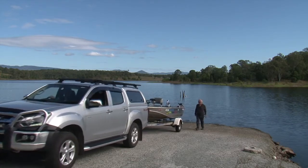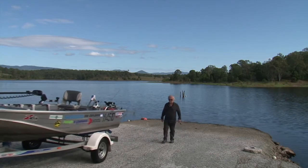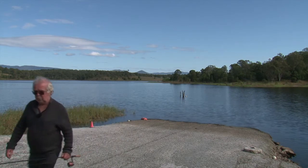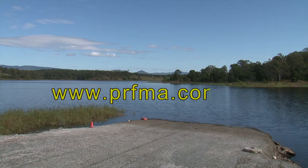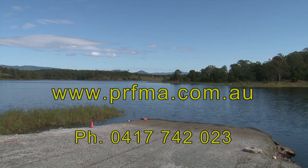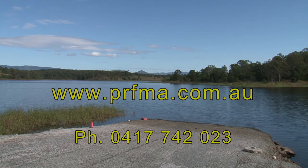Applications for the annual permit scheme are open from mid August each year. For further information, terms and conditions go to www.prfma.com.au or phone 0417 742 023.